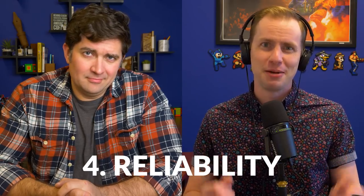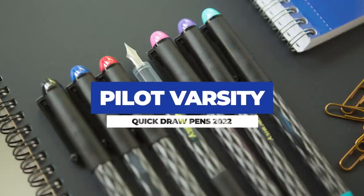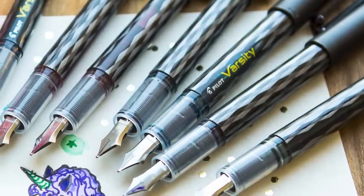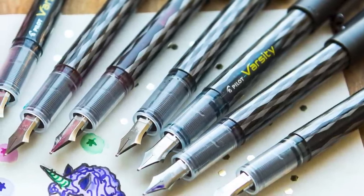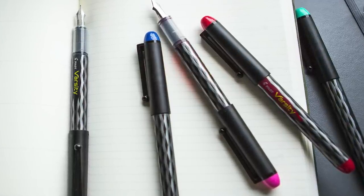The first pen on our list is the Pilot Varsity. This pen is unique because it's a disposable fountain pen. Of all the pens on this list, it's probably the easiest to just give somebody and say, here's a fountain pen, write with it — they're not going to need to learn anything. You don't need to worry about losing it or giving it to someone who might break it. It's more or less expendable, stays inked up for a long time, doesn't dry out, and it really holds up.